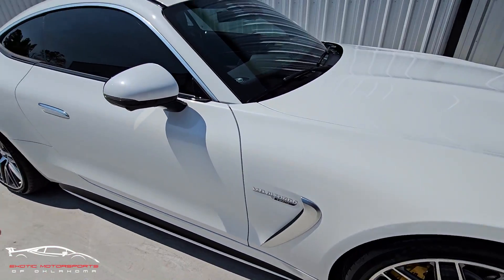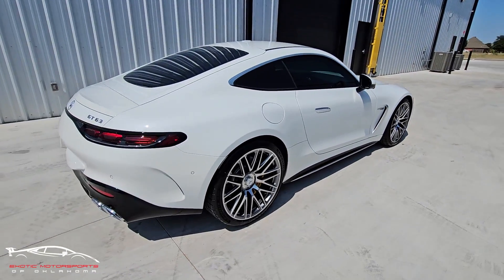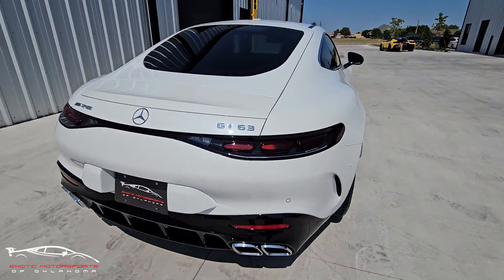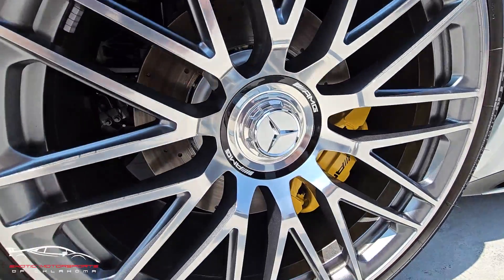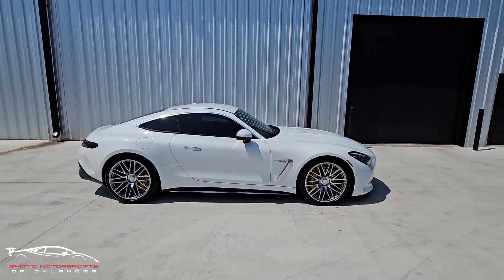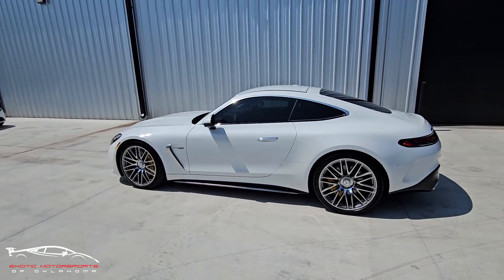Wheels look amazing, lower rockers are perfect. I don't see anything on the side mirrors — this thing is basically brand new. Absolutely gorgeous. These wheels are awesome; I love this polished wheel. This side is perfect as well. I didn't see any scuffs, scratches, chips, or anything like that that stood out.